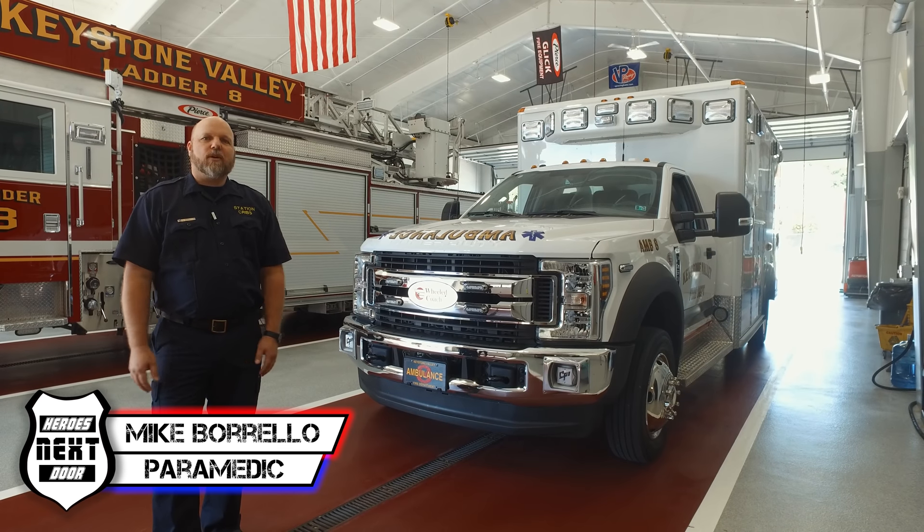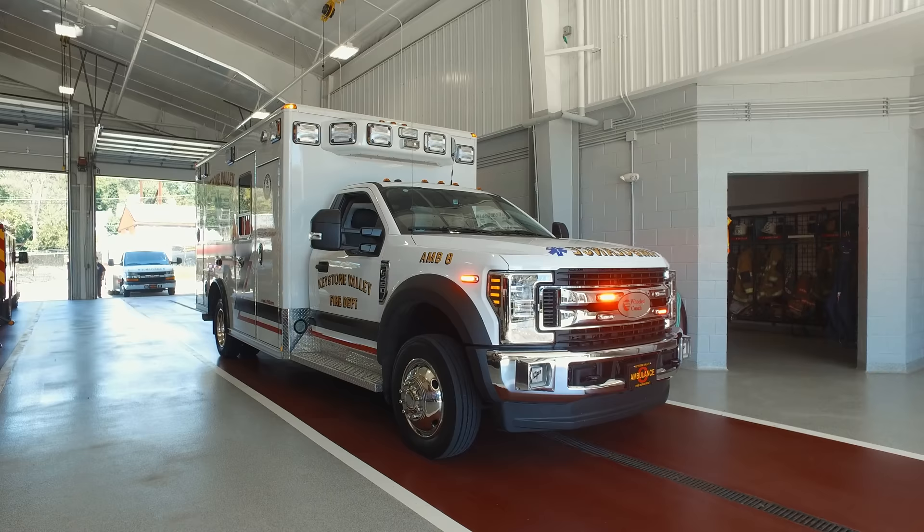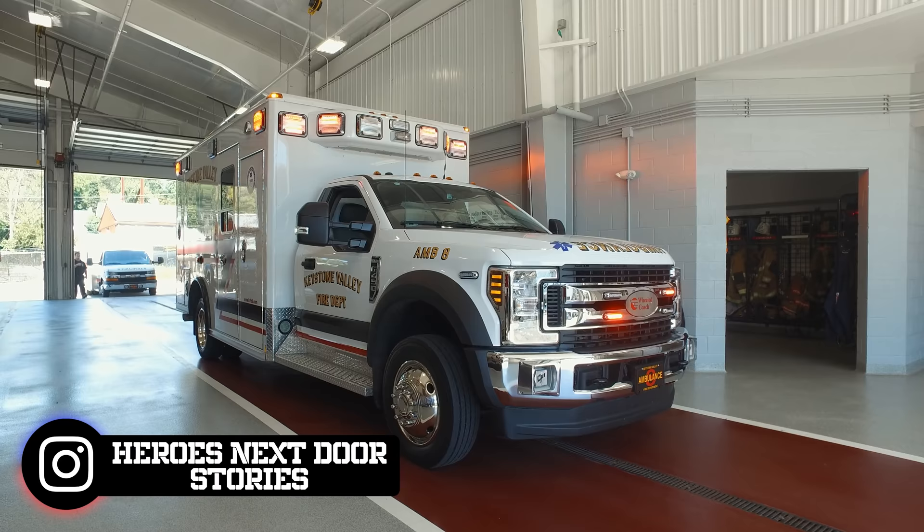Welcome back to Heroes Next Door. We are doing a vehicle tour today. We are at Keystone Valley in the Parksburg area. We're going to be taking a look at their 2019 F450 four-wheel drive Type 1 ambulance. Let's go take a look.